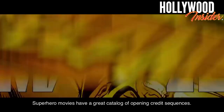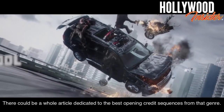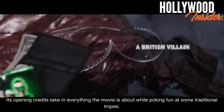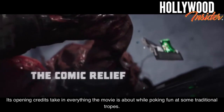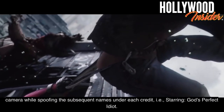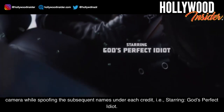Deadpool. Superhero movies have a great catalogue of opening credits sequences — there could be a whole article dedicated to the best opening credits sequences from that genre. However, Deadpool stands out for many reasons. Its opening credits take in everything the movie is about while poking fun at some traditional tropes. The sequence involves a frozen moment in an outrageous chase scene explored by a panning camera while spoofing the names under each credit — i.e., starring 'God's Perfect Idiot.'